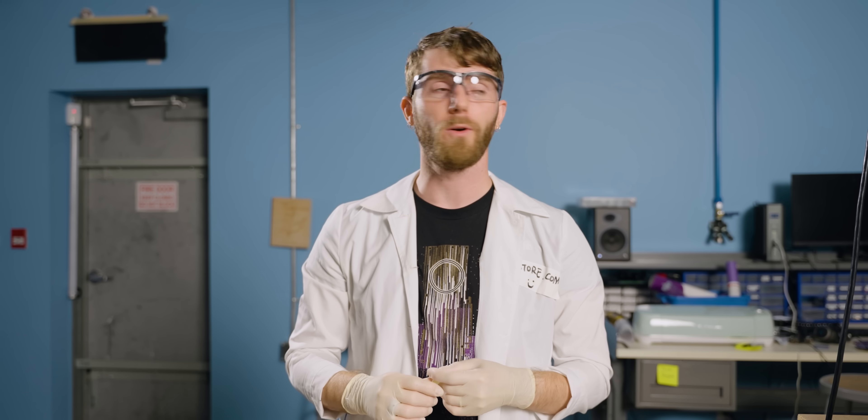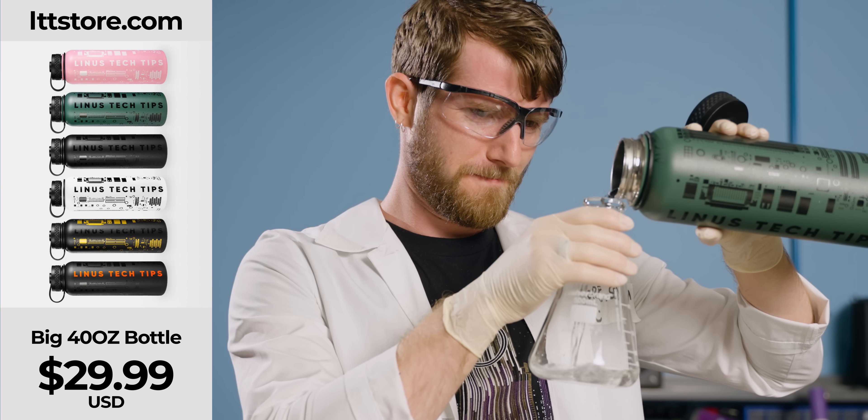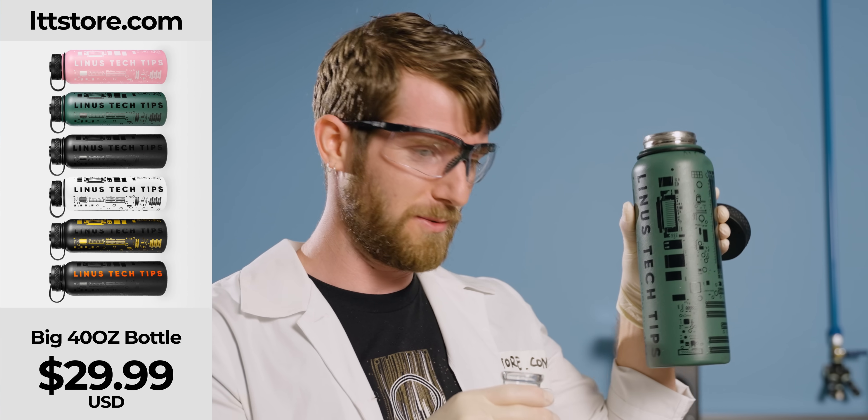Honestly though, my kids aren't that into yellow glow sticks. So what can we do about that? Let's try another color — blue!